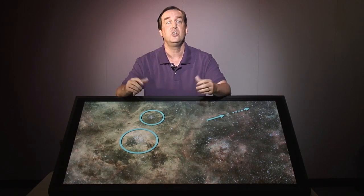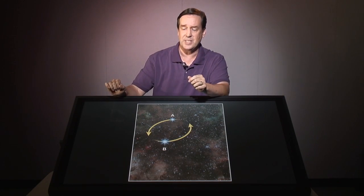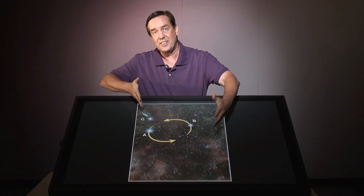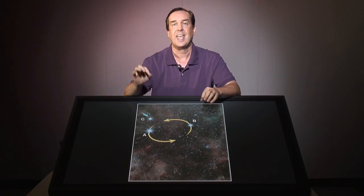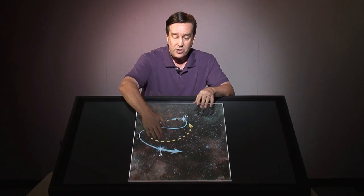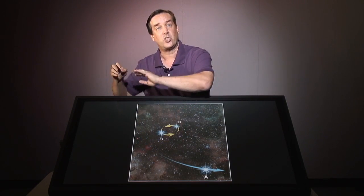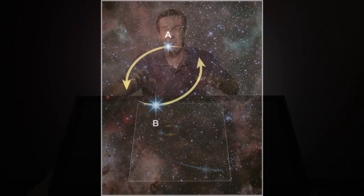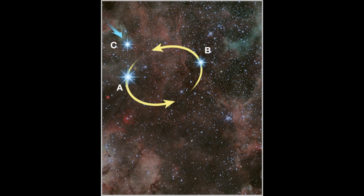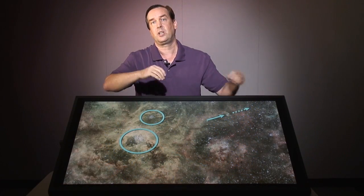That is the best explanation we have for all this data — that the star 30 Dor 16 was ejected from this cluster and is now streaming across space. But how could that possibly happen? How can you get a massive star and just kick it out? It's due to gravitational interactions amongst three stars. The idea is that you have a binary star — these two stars are orbiting around each other, minding their own business — when along comes a third star. The third star comes in and gravitationally interacts with these two. In certain circumstances, that interloper star can form a binary with one of the two stars, and the other star gets ejected. The two stars form a very tight binary system and the third star gets thrown out at very high velocity.